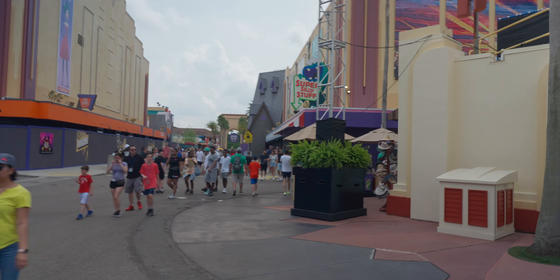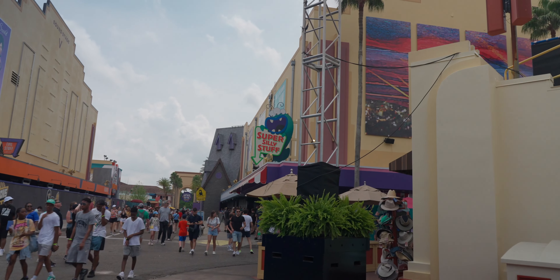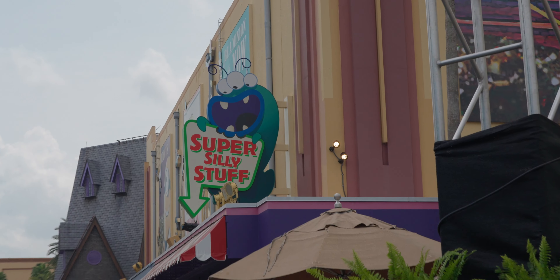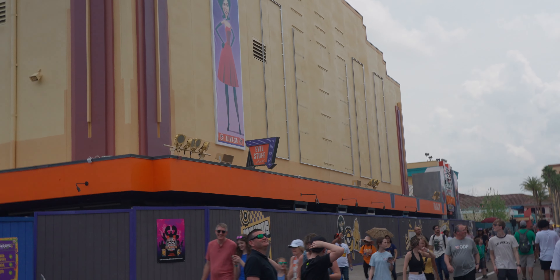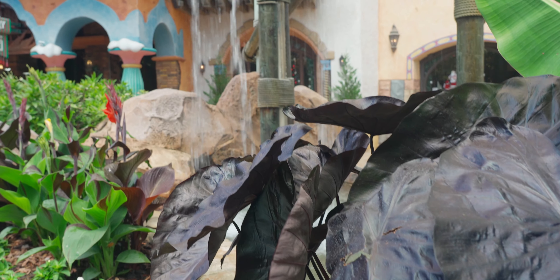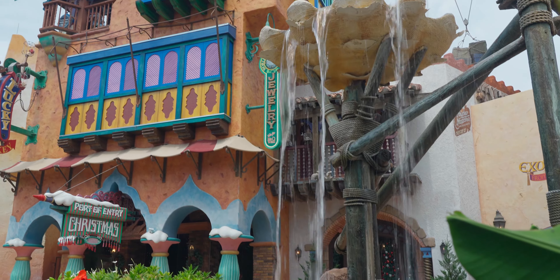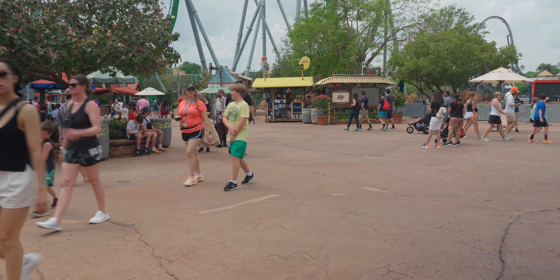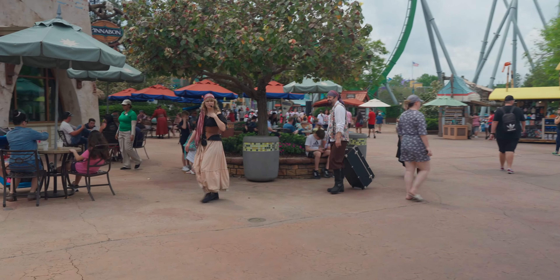First up on our park updates, we've got VillainCon here. It's come a long way since the last time we were here. I think they had the V up last time, but now they've got the entire front entrance done. The walls are still up and they've got part of the queue here painted already, and then all the way down at the end there's a sign that says 'evil stuff.' They are just about done with that and I'm so excited to finally be able to check this ride out.